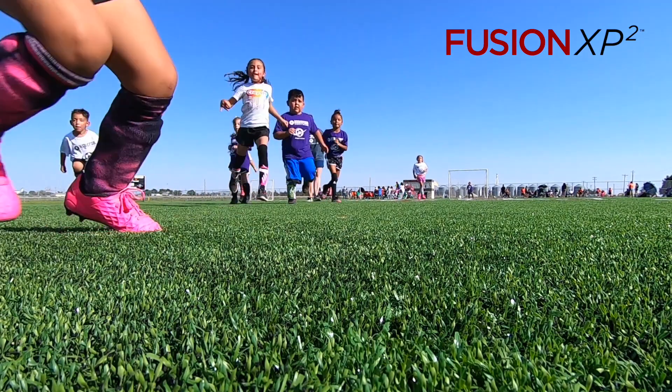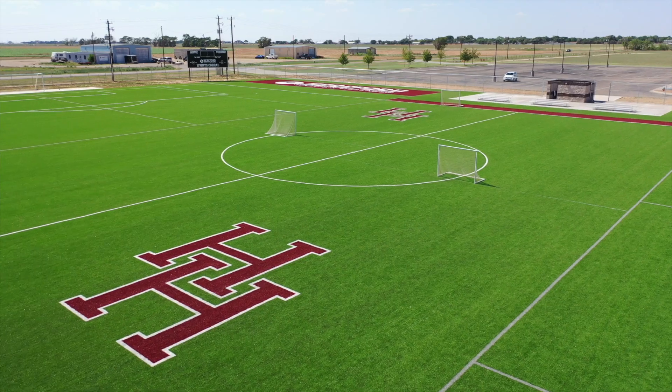Now the Hereford Sports and Wellness Sports Corral is home to Fusion XP Squared synthetic turf with Helix technology by Hellas Construction. We've got football out here as well as t-ball, kickball, and soccer all going on at the same time. This is the place to be in the Texas Panhandle.